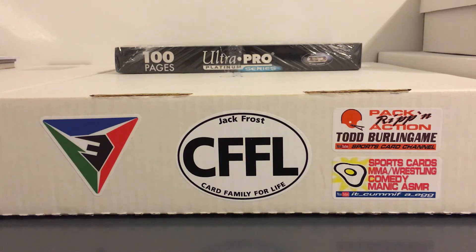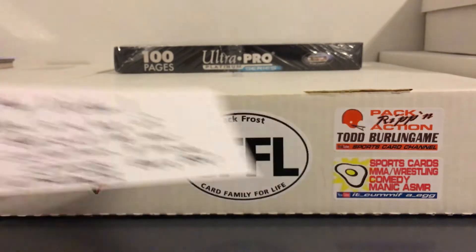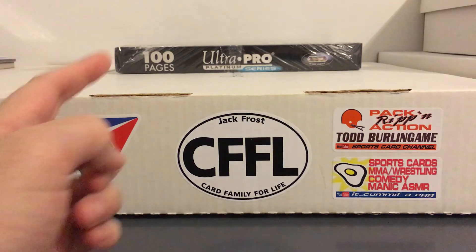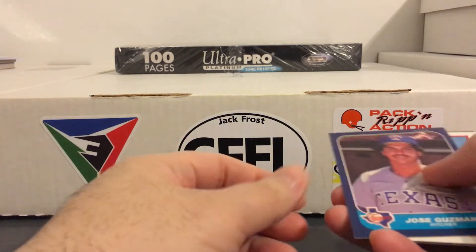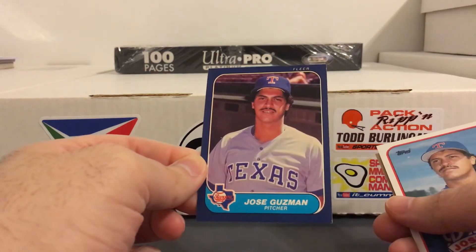Hey everybody, here with a big stack of Puerto Rican players that I got from hitman23 - big time binder fuel. Hitman is a binder guy himself, and luckily I had just purchased two of those Ultra Pro boxes of binder pages because I'm definitely going to be needing them after this. I already pre-sorted these by position because that's how I put them in the binders.